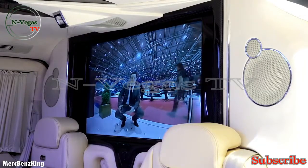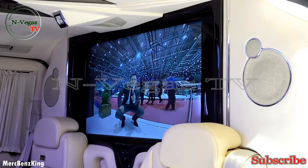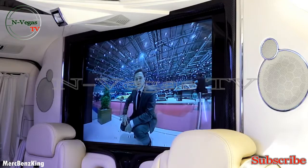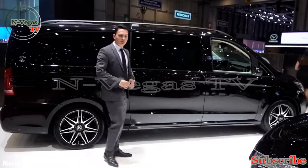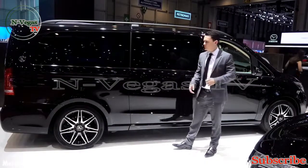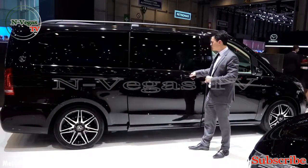Hello guys, welcome to Mertz Benz King. This is the Mercedes V-Class Klassen, which actually means class. I will show you the complete interior and all the neat features. This is the extra long version of the V-Class, almost five and a half meters. Let's immediately check out the interior in the rear.